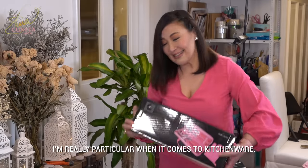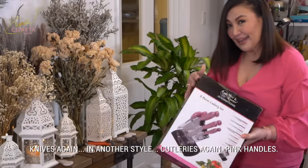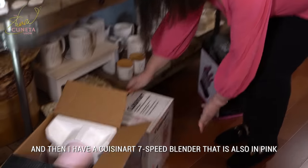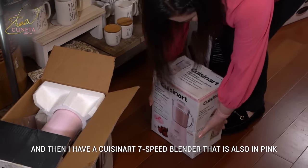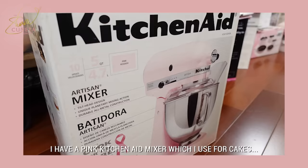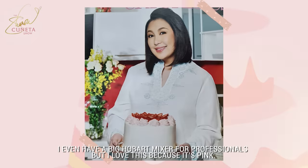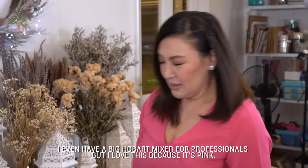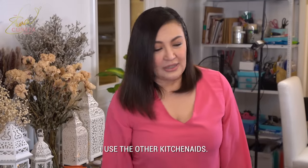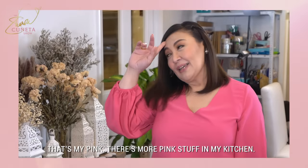I'm so maarte when it's kitchenware. Knives again kasi ibang style naman. Cutlery also set — pink handles. And then I have a Cuisinart seven-speed blender, also in pink. I have a pink KitchenAid mixer which I use for cakes. I even have a big Hobart mixer for professionals, but I love this because it's pink — I haven't used this yet actually. But that's my pink; there's more pink stuff in my kitchen.